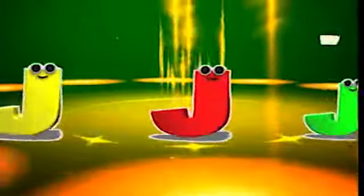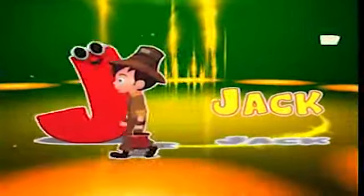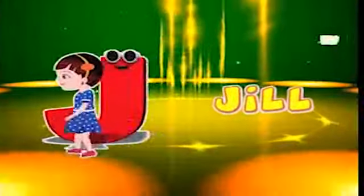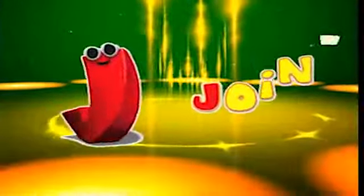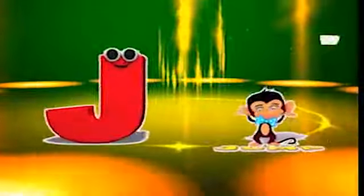Here comes the letter J! J is for jack, j-j-jack. J is for jill, j-j-jill. J is for join, j-j-join. J is for jump, j-j-jump.